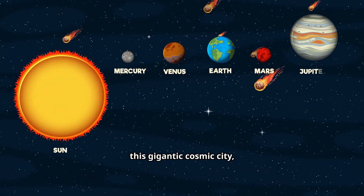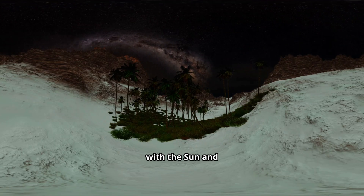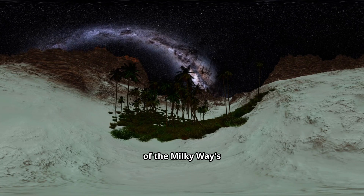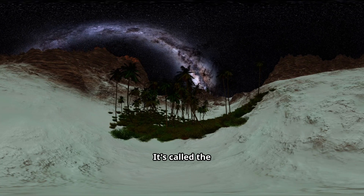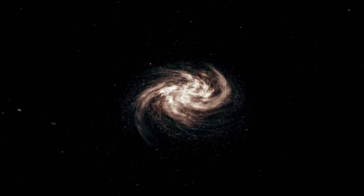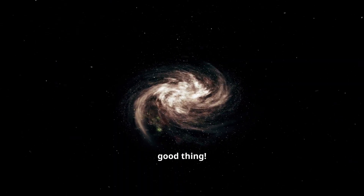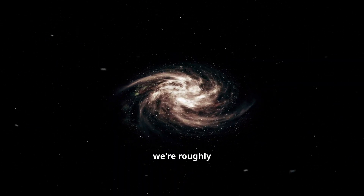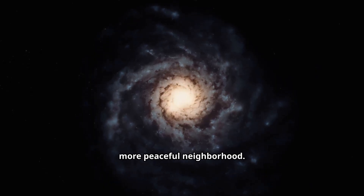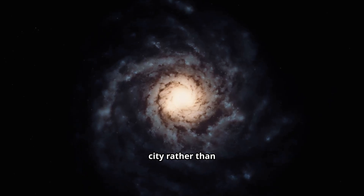So, if the Milky Way is this gigantic cosmic city, where's our apartment? Our solar system, with the Sun and all its planets, including Earth, is located in one of the Milky Way's smaller spiral arms. It's called the Orion Arm, or sometimes the Orion Cygnus Arm. We're not in the dense, chaotic center — which is probably a good thing. Instead, we're roughly 25,000 light-years away from the galactic center, out in a quieter, more peaceful neighborhood. Think of it like living in the suburbs of a giant city, rather than right downtown.